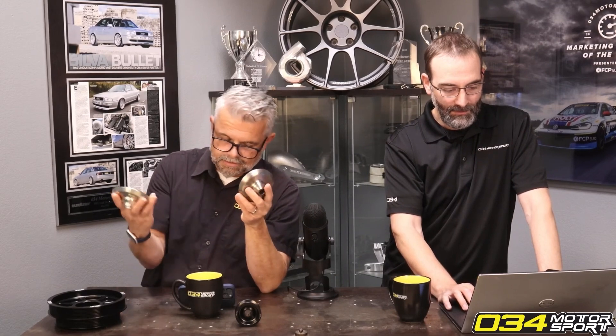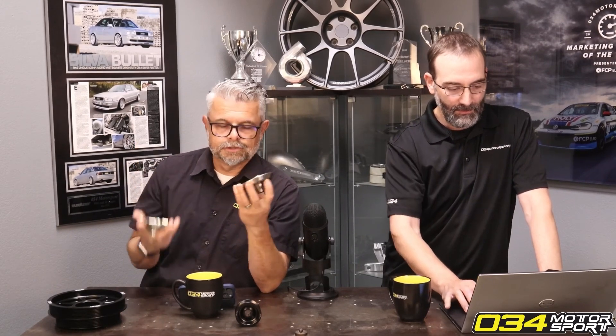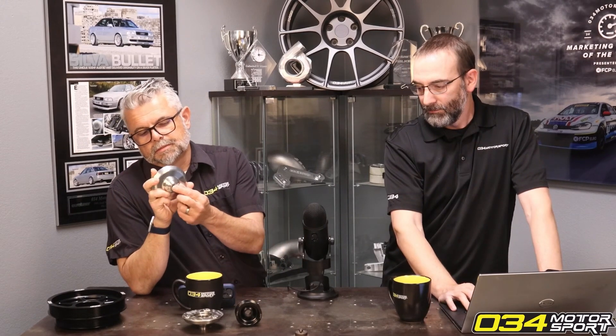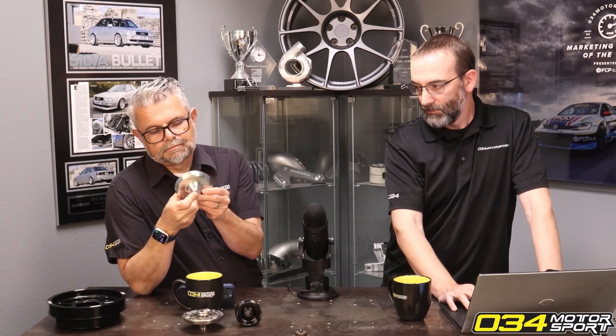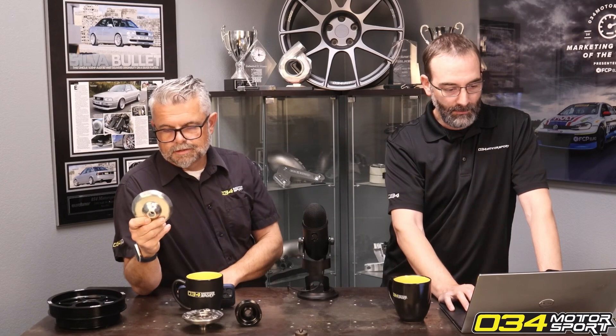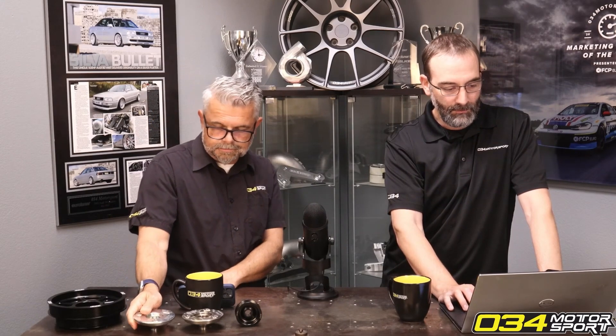We believe these are the absolute lightest and strongest units on the market. The billet steel version is 1.8 pounds and the titanium version is now one pound — it's really light. The factory OE clutch is four pounds, so these are significantly lighter. You still get the benefit of steel or titanium especially when it comes to the splines — you want that extra shear strength so you don't strip out those splines when you're making all that boost.